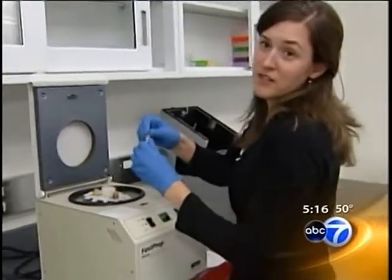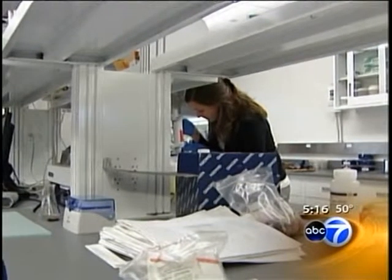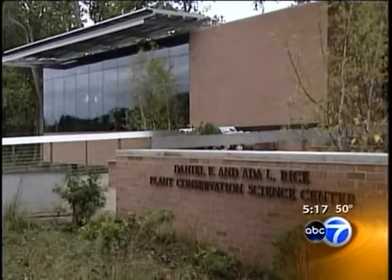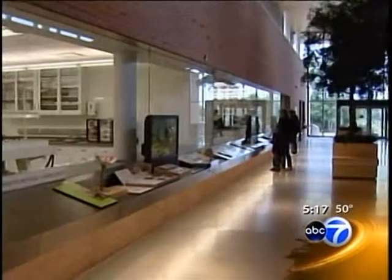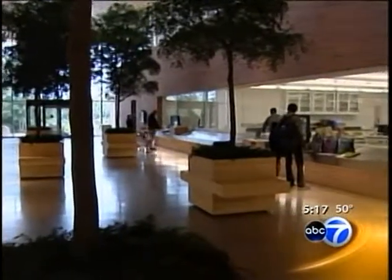It has ground up leaf tissue in it. Who knew that plants had DNA? This is one of nine research labs at the new Daniel F. and Ada L. Rice Plant Conservation Science Center at the Chicago Botanic Garden. It's dedicated to unraveling the unique genetic makeup of plants.